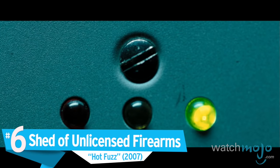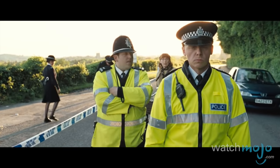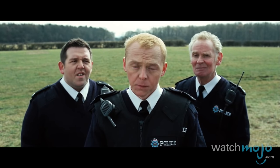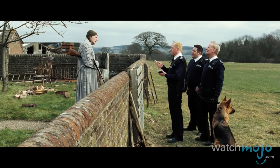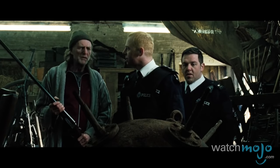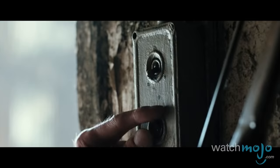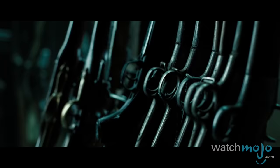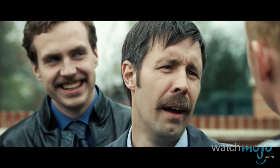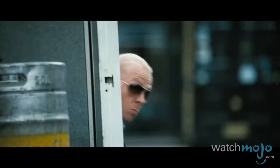Number 6: Shed of unlicensed firearms. Hot Fuzz. When the ambitious London constable Nicholas Angel is transferred to an ordinary and quaint English village, he finds himself constantly running into bizarre situations. One of them happens to be when he discovers a barn full of illegal firearms, including a naval mine, which is as scary as it looks. With fast-paced editing and close-ups of guns and ammunition, the seemingly endless stash of weapons shown in the shed is just one more oddity in the unusual town of Sandford, Gloucestershire. Needless to say, the guns are confiscated — but they're eventually put to use later on.